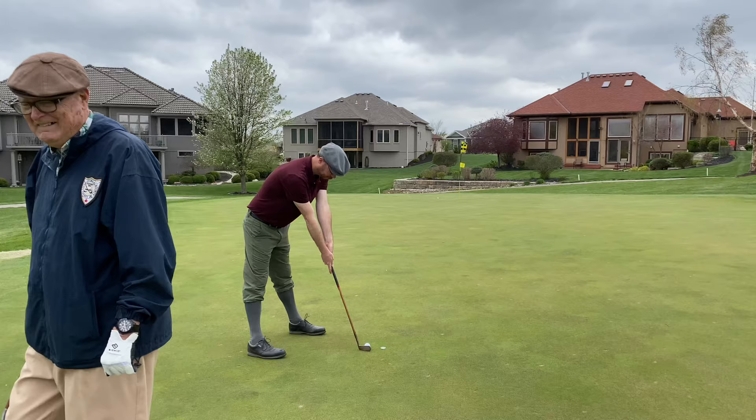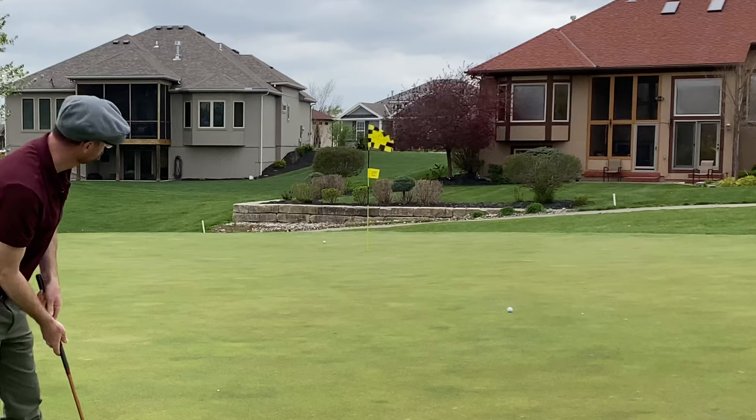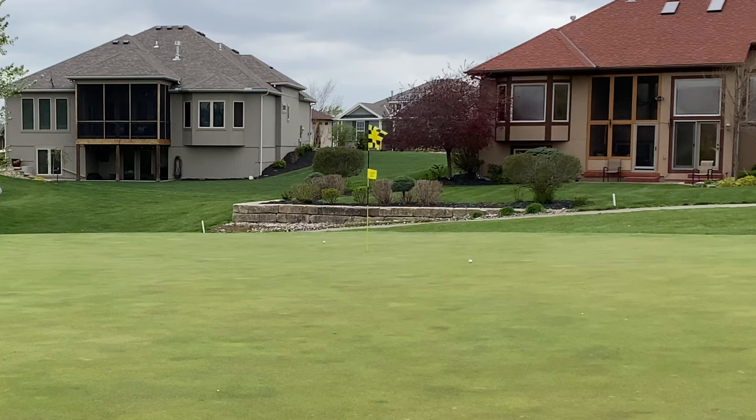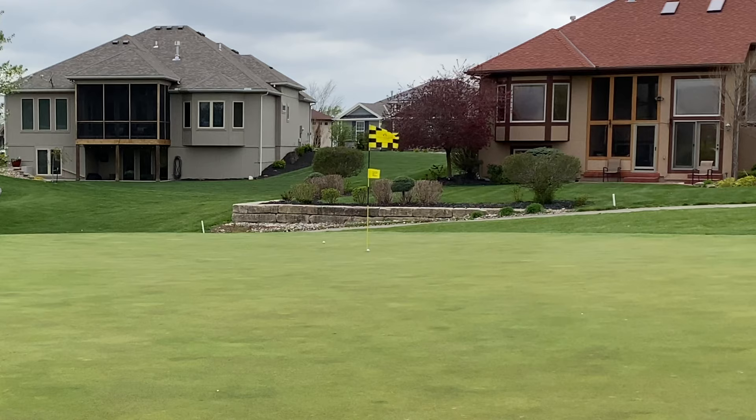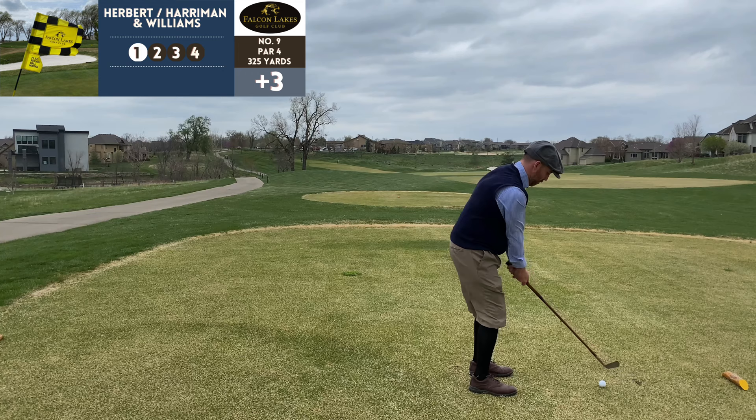Number eight, par 3, 341 yards. Wind was wreaking havoc with our tee shots but one held the green. Hoping the hot putter can get us close — this was a tricky putt and that's about as close as you can get without making it, so that was a tap-in for par.